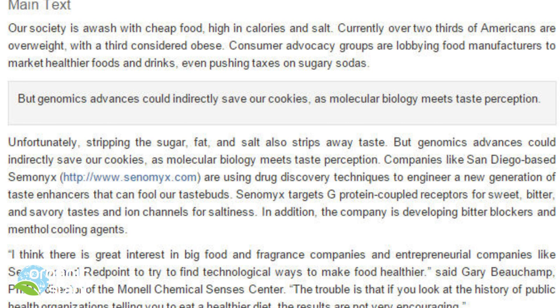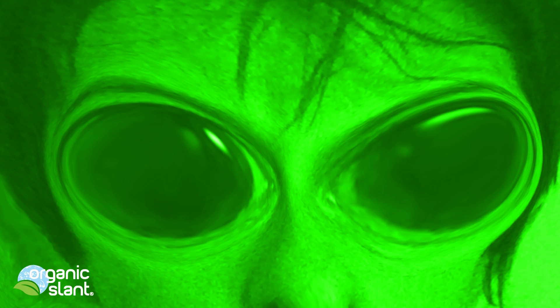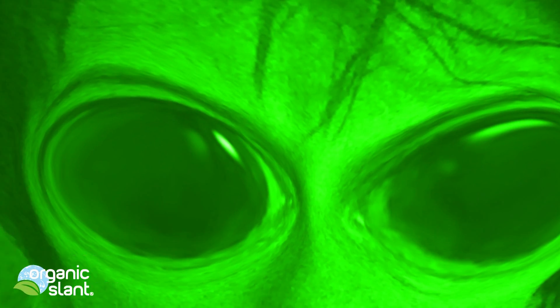Senomex is using drug discovery techniques to engineer a new generation of taste enhancers that could fool our taste buds. 'You will eat the flesh of your sons, and you will eat the flesh of your daughters.' — Leviticus 26:29. If you are eating human embryonic cells, you are eating human DNA. You cannot eat your own species' DNA because it leads to Kuru/Creutzfeldt-Jakob disease, the human form of mad cow disease. It creates prions in the host when you are a cannibal. Prions are fractured DNA daggers that rupture cells, resulting in the Swiss cheese brains found in mad cow victims.